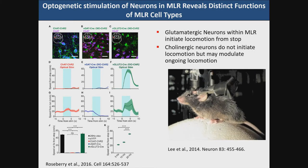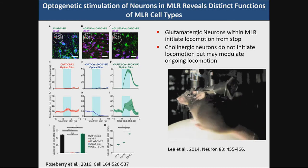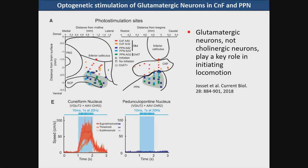Cholinergic neurons define the pedunculopontine nucleus, but the PPN also has glutamatergic neurons — so which is it? Investigation of the glutamatergic neurons in the different areas have revealed that the most effective sites for initiation of locomotion has been when the optogenetic stimulation is done within the cuneiform nucleus. This indicates quite strong evidence that this is the target we should be looking at.